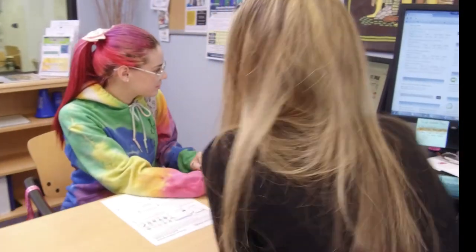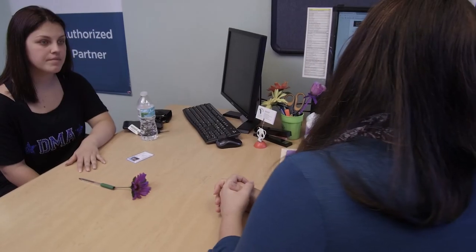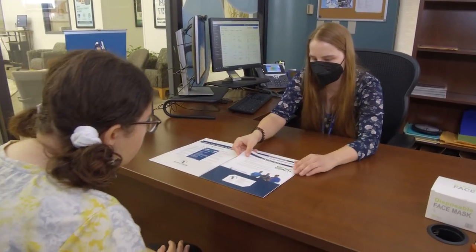This is where your college journey begins. Here you can get assistance with registration, scholarships, financial aid, and support from your advisor on choosing classes and building your schedule. Plus, we have the Career Center, where you can get resume writing and job search assistance.